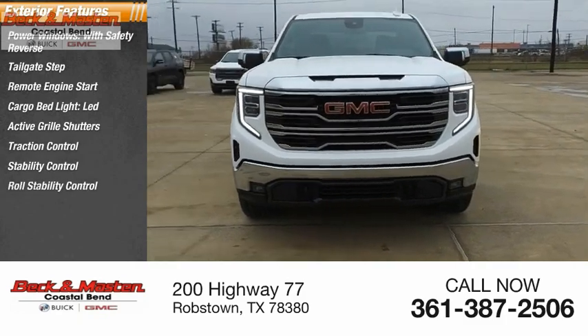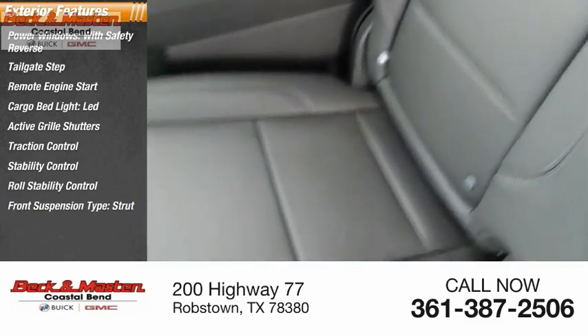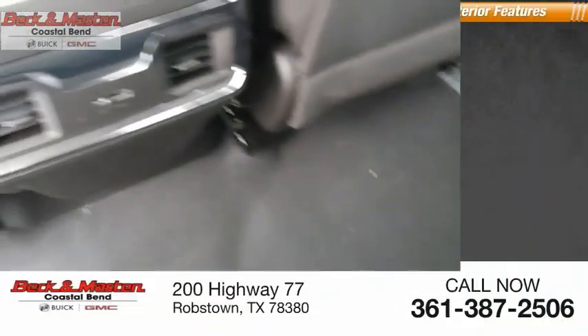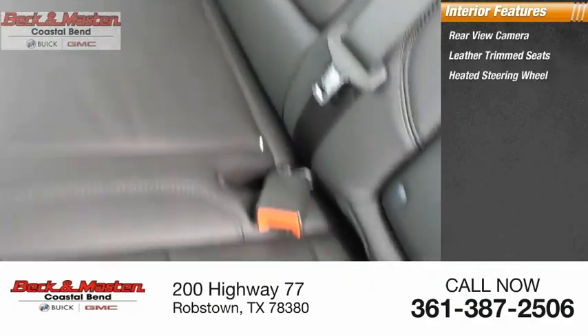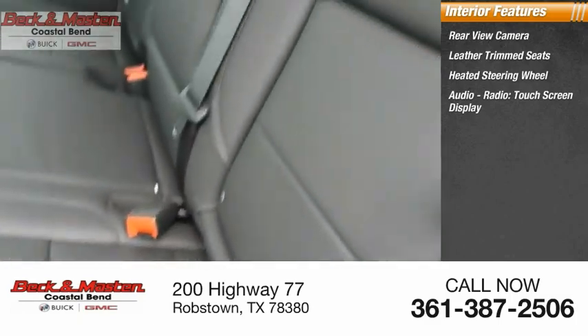Stability control, roll stability control, front suspension type strut, rear step bumper. Inside you'll find rear view camera, leather trim seats, heated steering wheel, audio radio, touchscreen display.